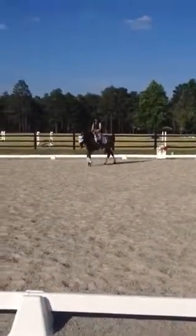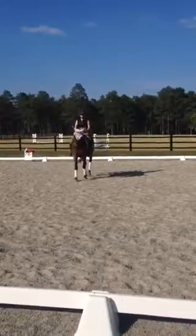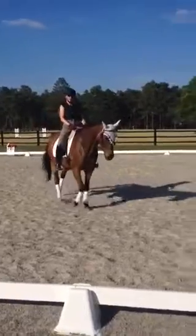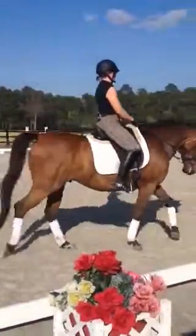One thing I always hear when I'm working with this horse in particular is 'longer in the neck, longer in the neck,' but you haven't said that. No. More up in the neck. More up.